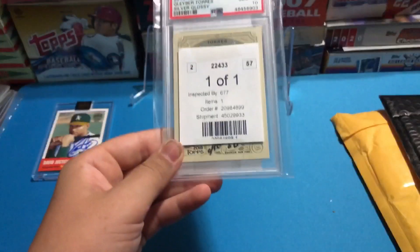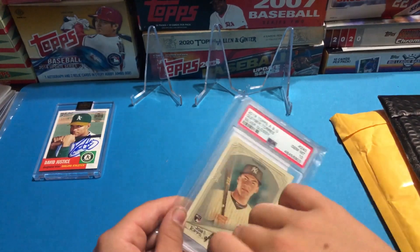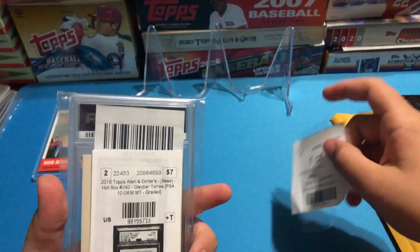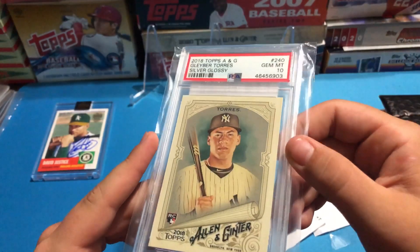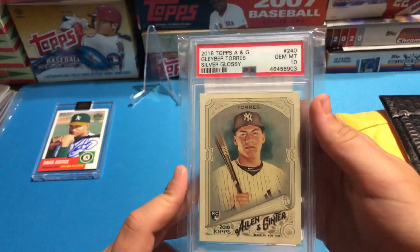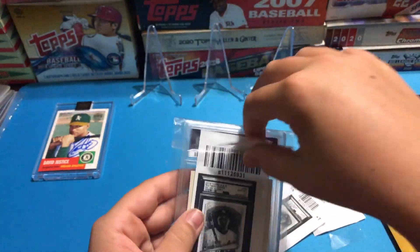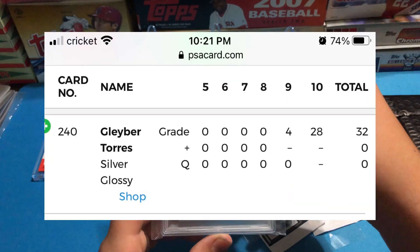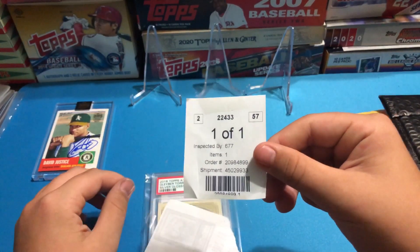A Com C shipment — I bought a card from Com C on an eBay auction. I think I got a pretty good deal on this. It's a Gleyber Torres rookie card; it's not just the normal Allen and Ginter, I believe it's from a hot pack because it's a silver glossy card. PSA 10 — I'll put the pop count up in the video, but it was a pretty low pop count.